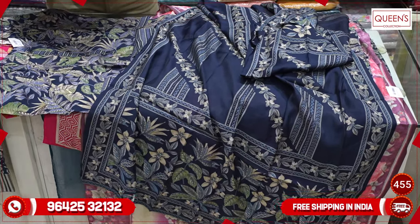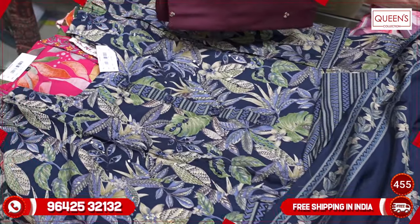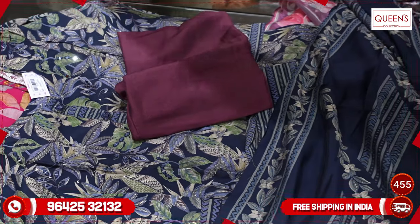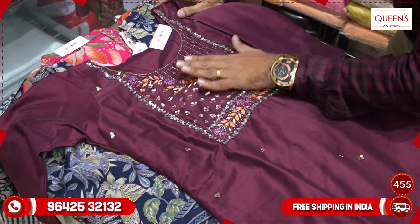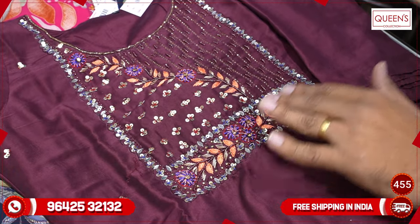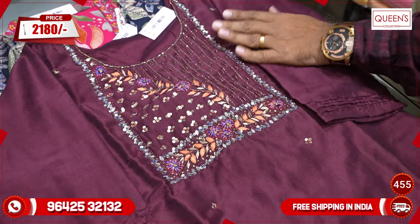The next concept includes printed concepts, plain concepts, 3-piece sets, fancy varieties, and handwork. There are dolasil fabrics available. Next, there is one-side work and one-side sequence work, along with a lot of handwork. The design is excellent. The 2180 range has a beautiful collection with a lot of fabric.